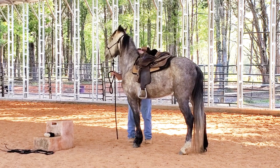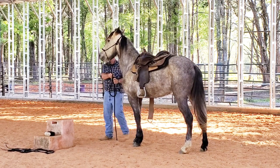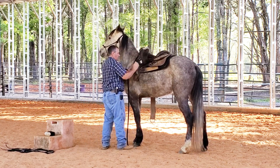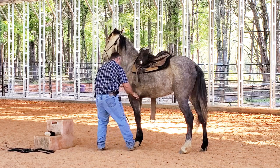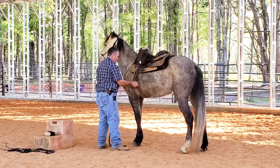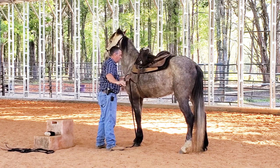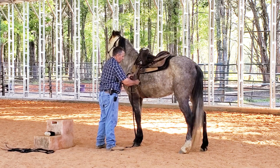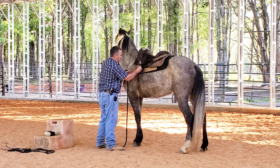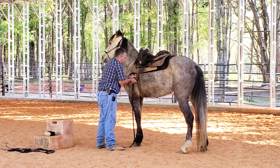I have several different types of saddles built on different trees, and I have a saddle that fits most everything that comes in — always exceptions, though. I want to make sure I don't scare him when I girth him up. I'm never going to tighten the saddle real tight all at one time. I'll get it tight enough so it doesn't fall off, and then I'm going to ask him to move his feet. I want to see how he walks off with the saddle on his back.